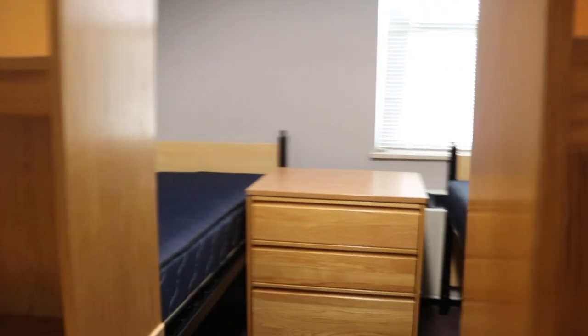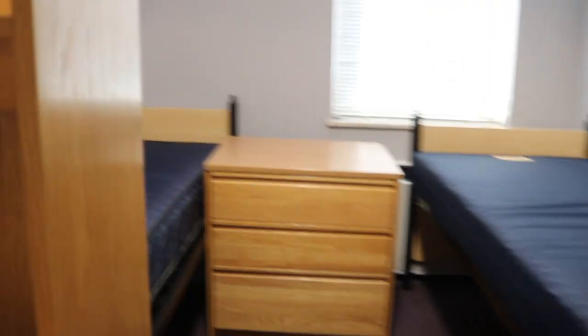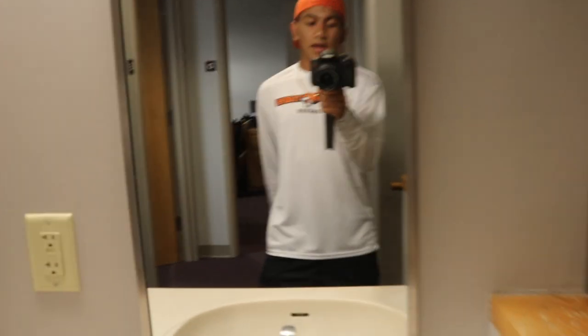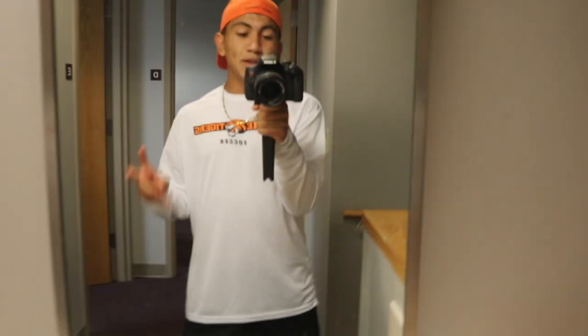As you guys can see right there, and then this is the last room — much tighter than mine, very tight, very cramped. So yeah, that's like my suite for the Hanson leadership program, and you guys are going to see how I transform my room right now before I go to practice.